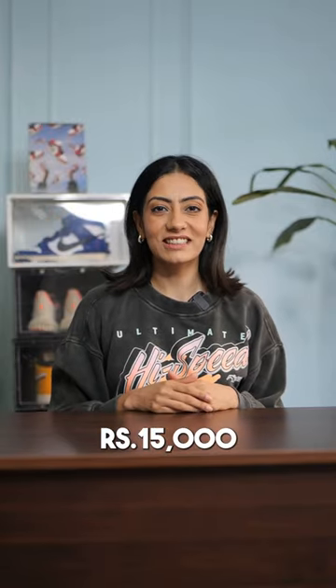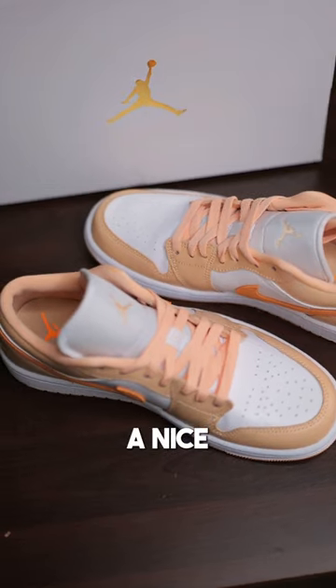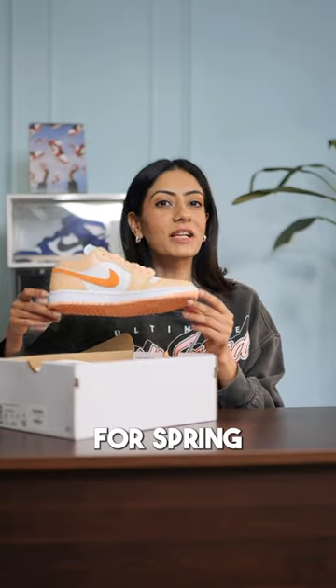5 sneakers under 15,000. Jordan 1 Low Sunset Haze. This is such a nice pastel shade with white and citrus tone, perfect for spring summer style.